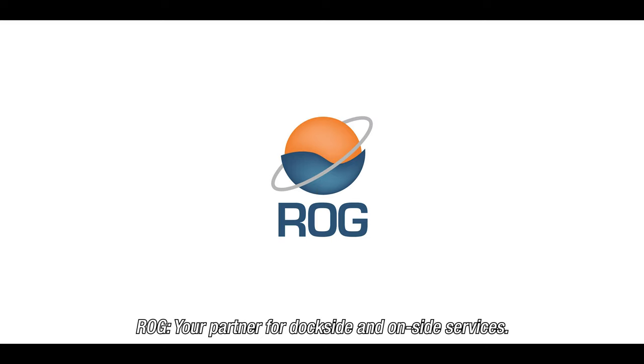ROG, your partner for dockside and onsite services.